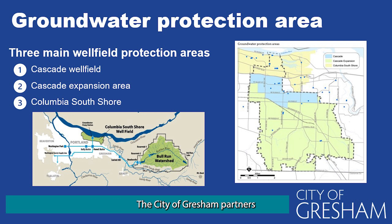The City of Gresham partners with Rockwood Water, the City of Portland, and the City of Fairview to protect groundwater and prevent contamination. Gresham sits on top of a large aquifer that is a source of drinking water for Portland, Gresham, Fairview, Troutdale, and Rockwood Water. Gresham's primary source of water will be groundwater by 2026. There are three wellfields: the Cascade Wellfield, the Columbia South Shore Wellfield, and the Cascade Wellfield Expansion Area.